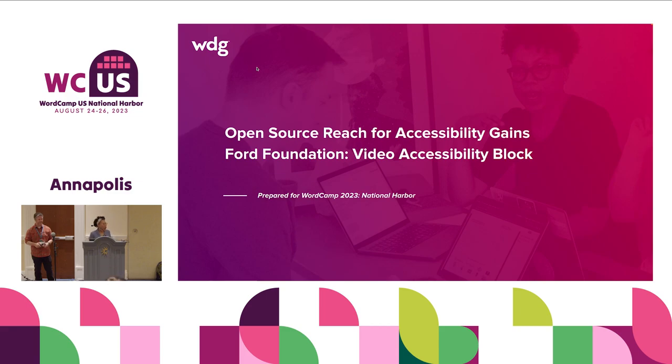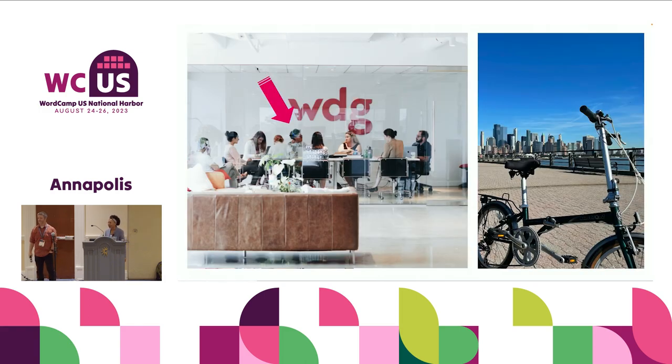Greetings, everyone. I'm so glad that you've joined us today for our chat about the video accessibility plugin block. My name is Vaja Parker. I work at WDG. We work with open source content management systems. WordPress is one of the open source content management systems that we use. We're actually DC-based, right across the river in Arlington, and we've had the opportunity to build enterprise WordPress implementations for years now.